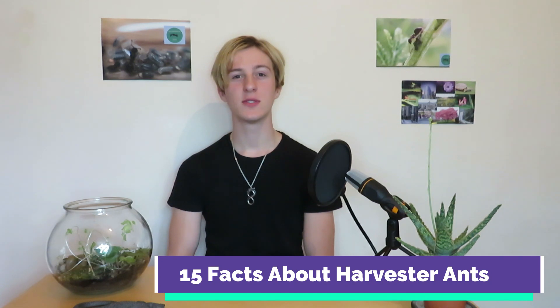Hi guys, this is Jake from iLivingWorld's Ants. This is 15 facts you need to know about harvester ants, Messor barbarus.